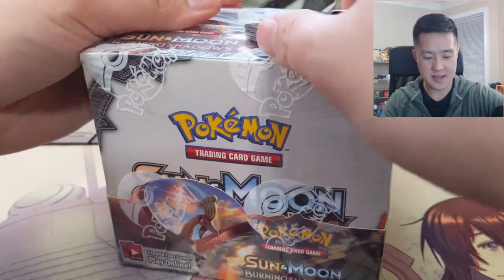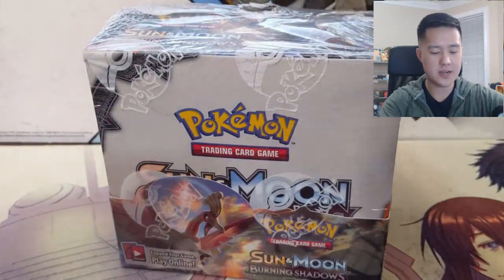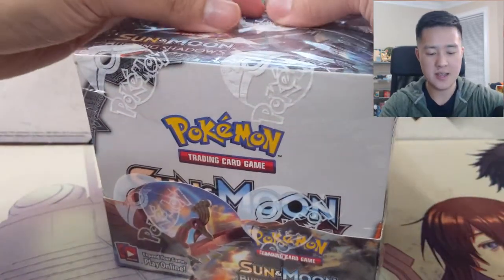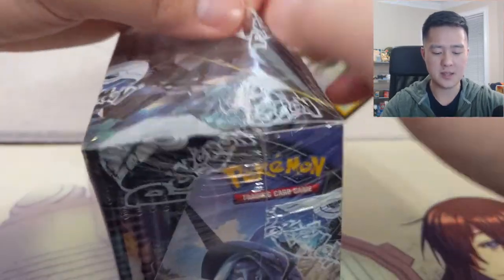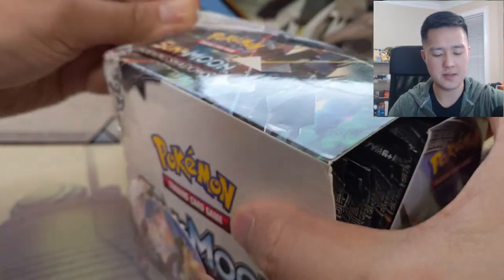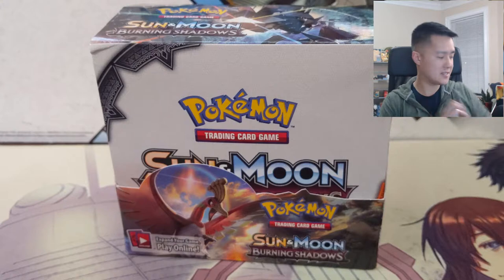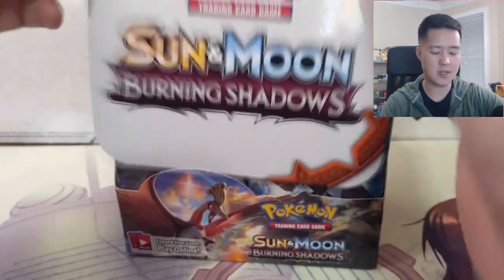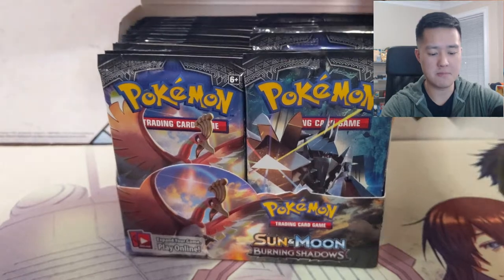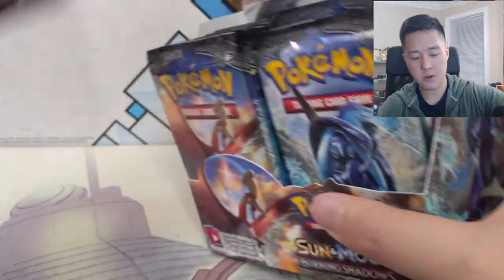I was hesitant about starting this series because I thought the Burning Shadows print run was kind of ending. However, based on the prices I've seen for boxes they are holding steady, so I'm assuming the Pokemon Company did another run of them. Supplies should last, and this is definitely by far - when it comes to modern cards - the most sought after single card.